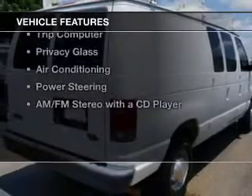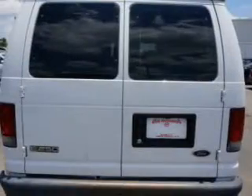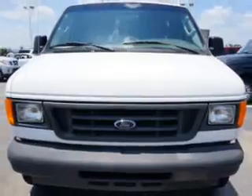The features include a premium sound system, alloy rims, an adjustable tilt steering wheel, a trip computer, privacy glass, air conditioning, power steering, and an AM-FM stereo with a CD player. Safety was made a priority with these features.